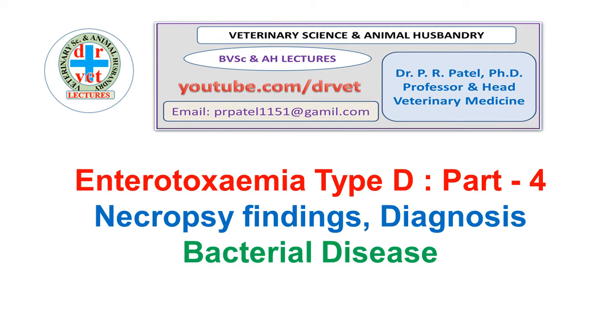Hello friends, welcome to the YouTube Public Doctor channel. I am Dr. P.R. Patel, Professor and Head of Veterinary Medicine. Here we discuss the important bacterial disease enterotoxemia type D, and in Part 4 we will discuss necropsy findings and diagnosis.